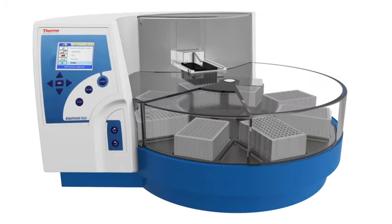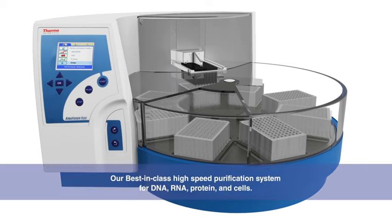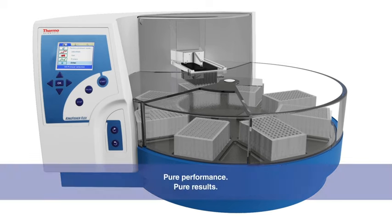Introducing the ThermoScientific KingFisher Purification System, a unique patented technology. Sample purification made simple.